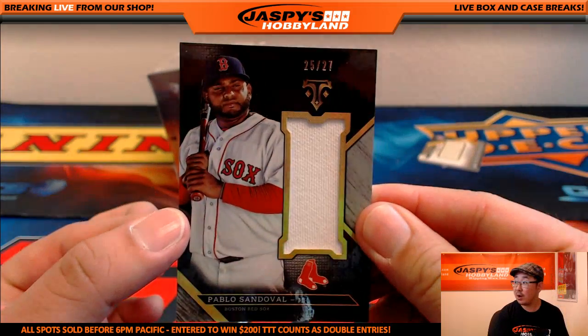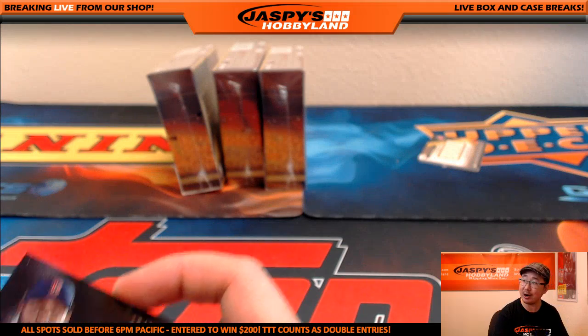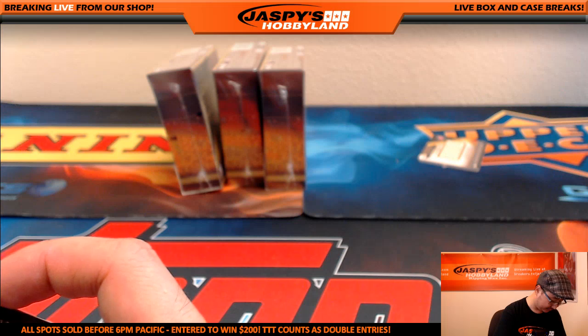25 out of 27, Pablo Sandoval. And there's a one-of-one, Nick — I already thought you pulled a one-of-one. Well, there's another one. One of one.